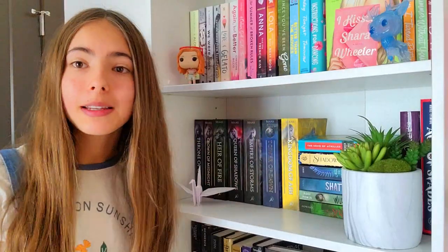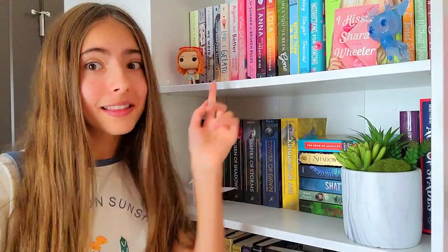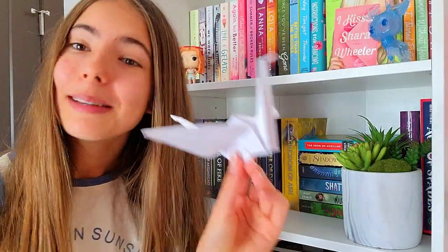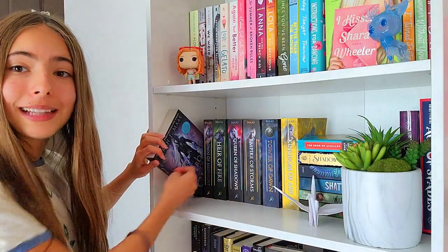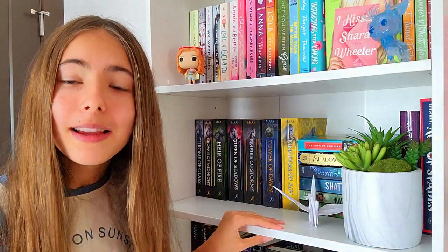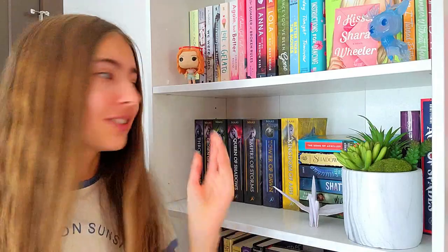Moving on to the second shelf, where the fantasy begins. First we have this paper crane that I made myself — very cute and also bookish in my opinion. Here we have the Throne of Glass series. This series is so good. It is slow-paced, but once you read all of it, it's so worth it. I'm so emotionally attached to the series and to all the characters. I loved it.